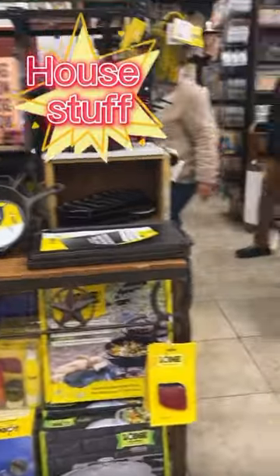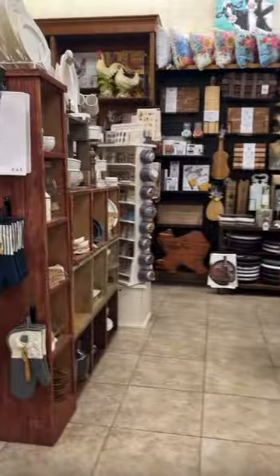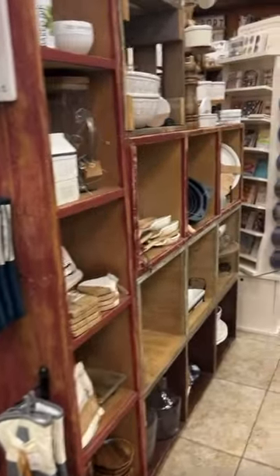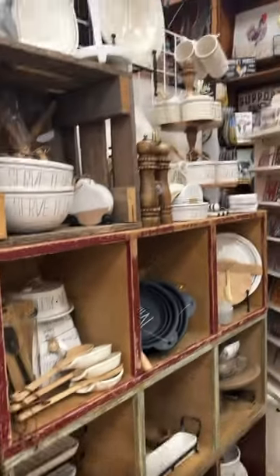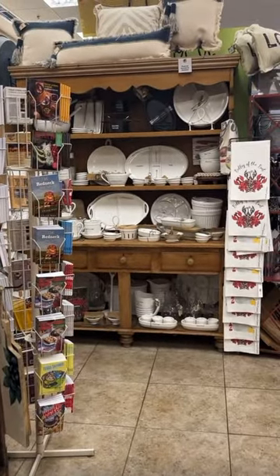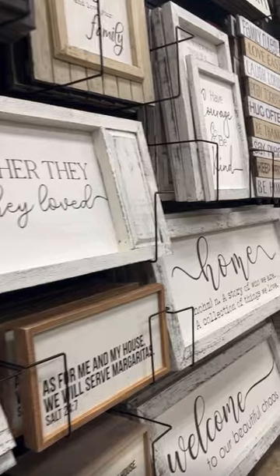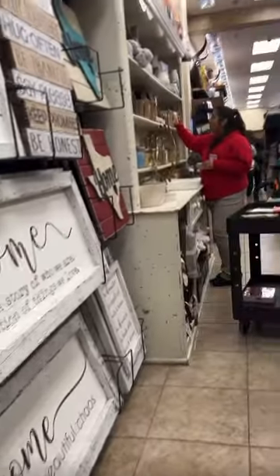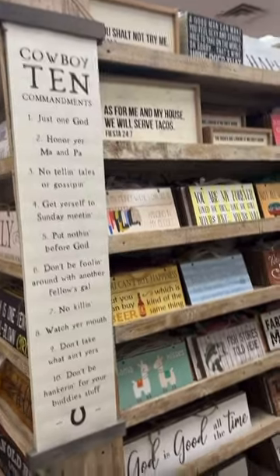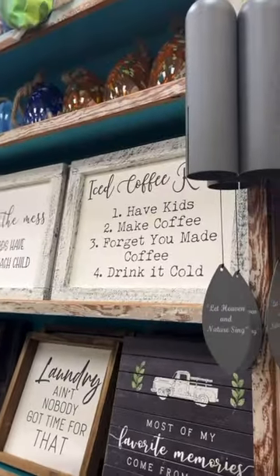More houseware stuff — plenty of housewares, anything that you need or don't need is going to be at Bucky's. If you're ever in the area and want to get some gas, pull over when you see a sign for Bucky's — I promise you'll be walking out spending more than you bargained for. They have cute little signs, some people like them. It's pretty much country style, country living style.